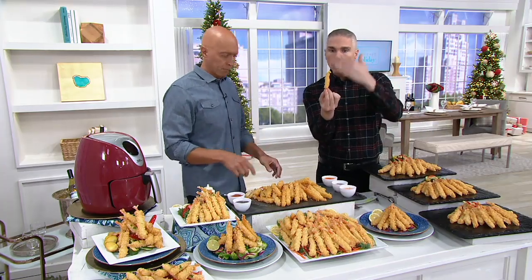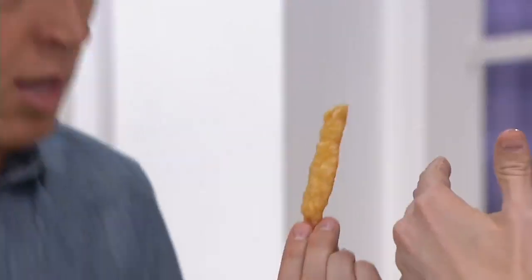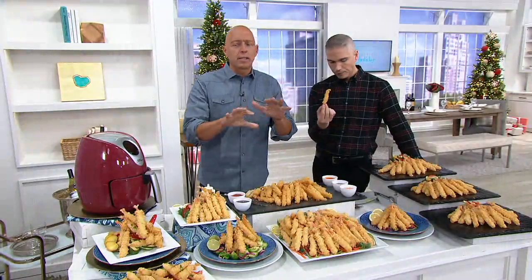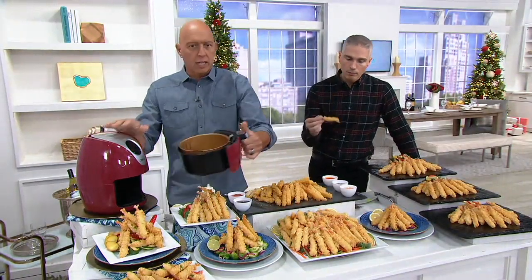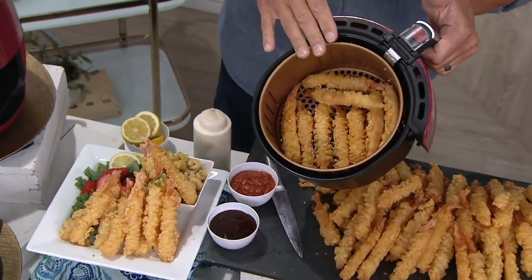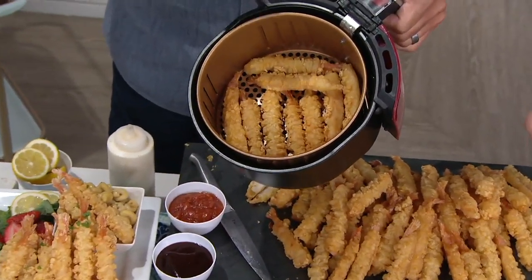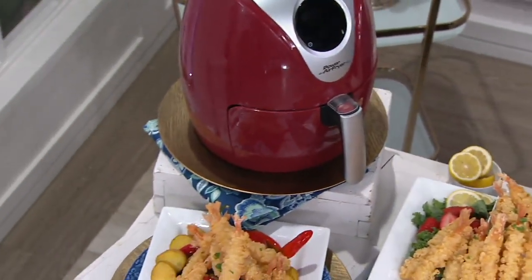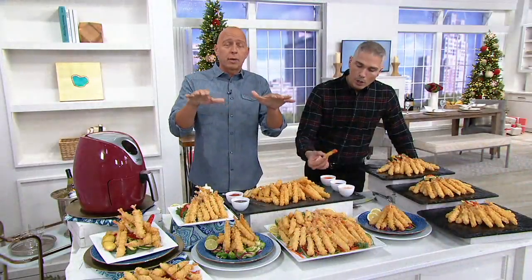This is already pre-cooked. All you're doing is warming this up. The best way to cook this — if you have an air fryer, they come out amazing. Take them, throw them in your air fryer just like this. Put them at about 400 degrees for about 10 to 12 minutes and they come out golden brown and crispy. If you don't have an air fryer, you can put them in the oven at about 400 degrees. And again, you're doing this right from frozen.